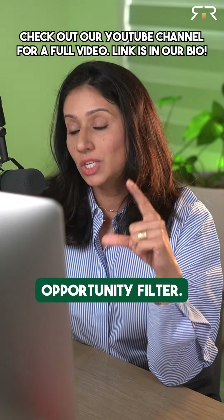Being able to answer all these small questions actually creates what's called an opportunity filter.